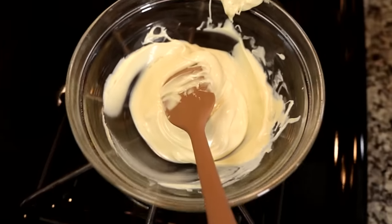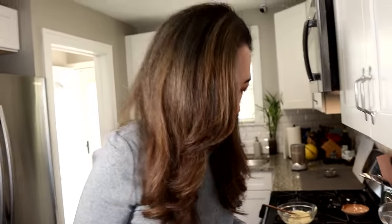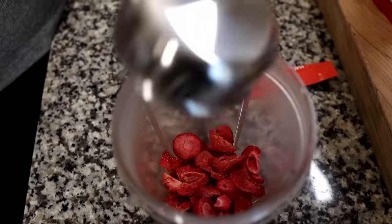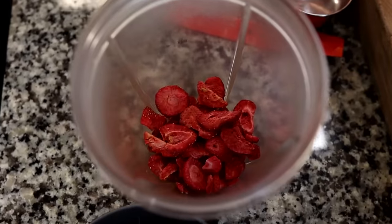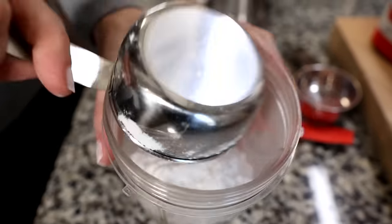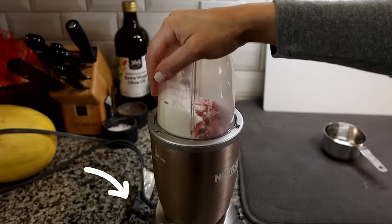While the chocolate finishes melting, we're going to work on the strawberry sweetener mixture. We'll use about a third of a cup of dehydrated strawberries — that's about a fourth of the bag, so roughly 5 grams of net carbs for this serving. You can use whatever keto sweetener you want; Swerve is one-to-one with regular sugar, while allulose is about 70% as sweet, so adjust accordingly. We'll blend about half a cup of the dried strawberries and Swerve together in a Nutri-Bullet.